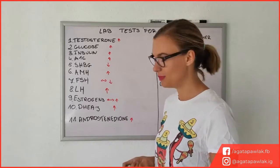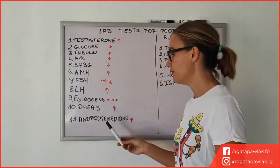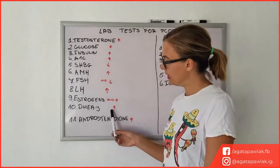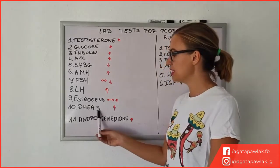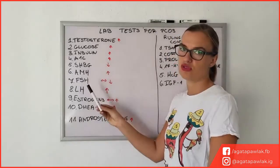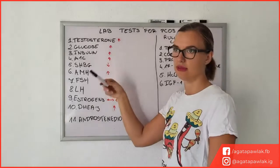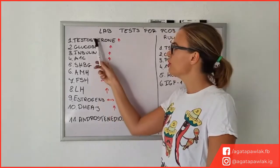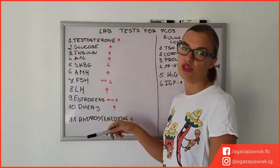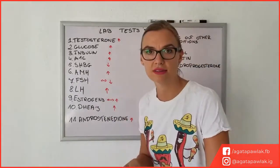DHEAS is another one — especially in people with adrenal PCOS, DHEAS can be at a higher level. This is very important because DHEAS can actually influence the same things as testosterone. So you might have normal testosterone levels but have high DHEAS, and DHEAS can cause similar things — acne, hirsutism, etc. It's very important to have both checked to know how to tackle them, especially if you want to go with more natural methods of managing your symptoms.